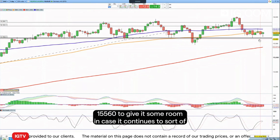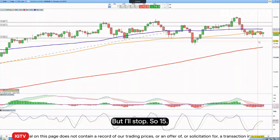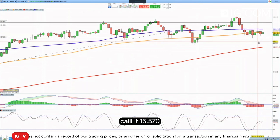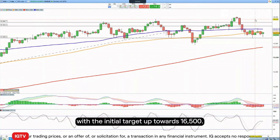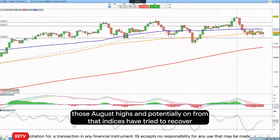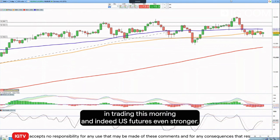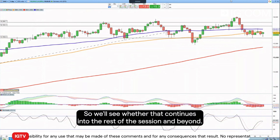We're going to put our stop down below — call it 15,570 — to give it some room in case it continues to move around the 15,700 level. The initial target is up towards 16,500, those August highs, and potentially beyond from there. Indices have tried to recover in the early part of trading this morning in Europe, and US futures are looking stronger, so we'll see whether that continues into the rest of the session and beyond.